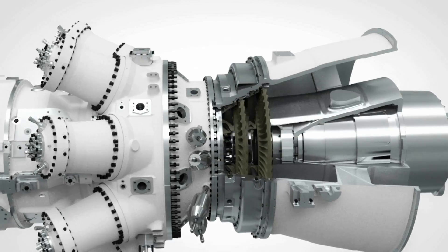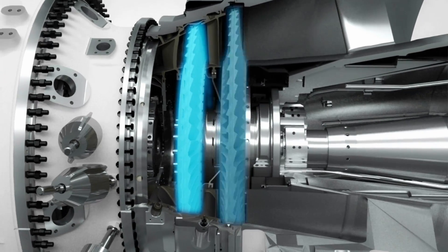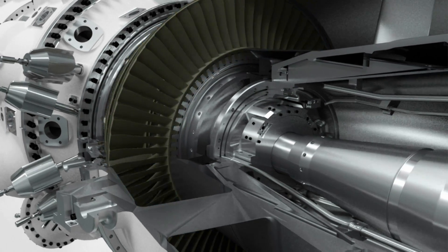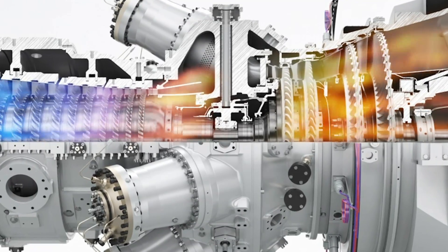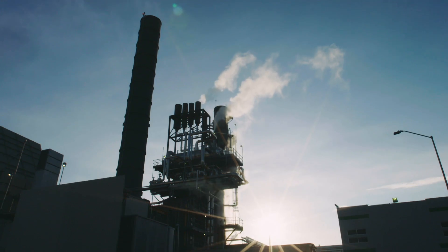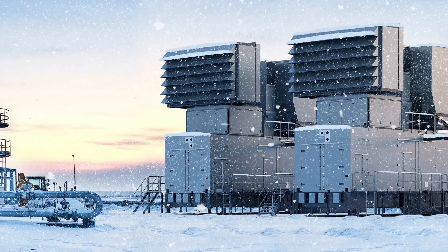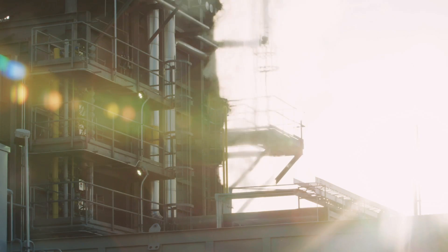The free power turbine is a two-stage high-speed module and makes the unit an excellent choice where grid requirements call for maintained power output in the event of variations in frequency. The turbine can be optimized for all ambient conditions from cold to hot climate.